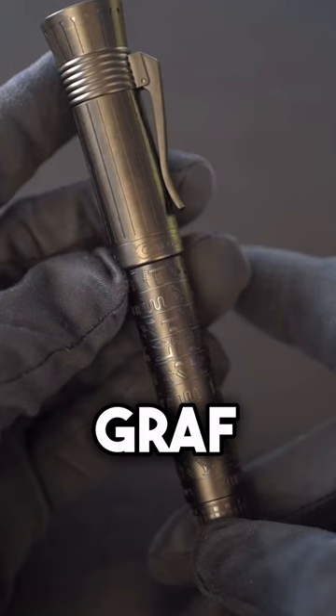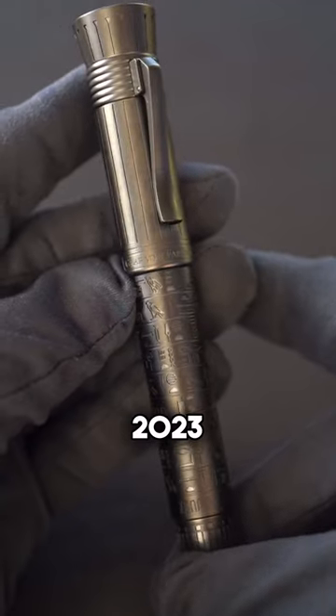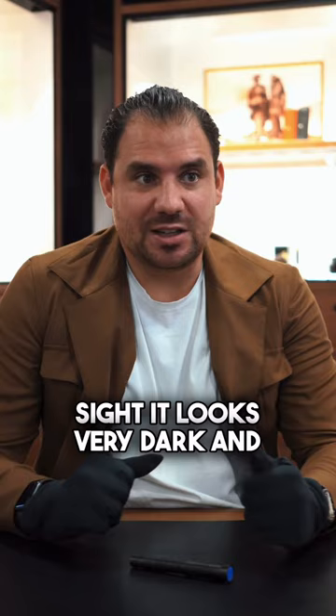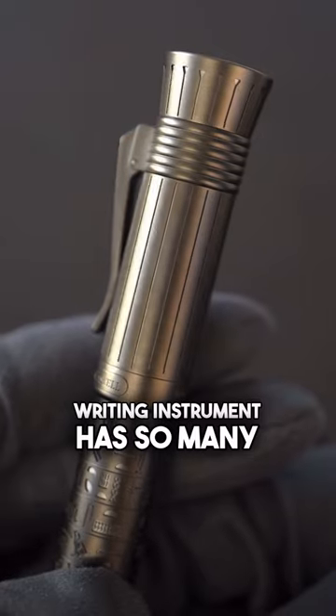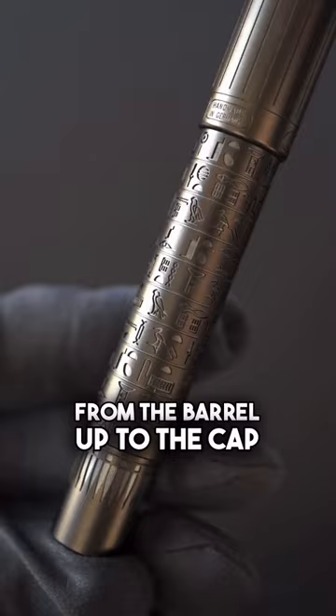What you see here is the Graf von Faber-Castell Pen of the Year 2023, Ancient Egypt. When you look at it at first sight, it looks very dark and just black, but actually this beautiful writing instrument has so many beautiful details, from the barrel up to the cap.